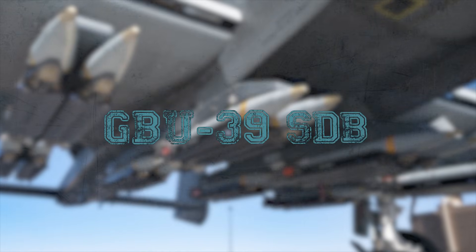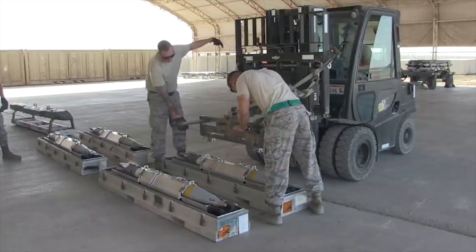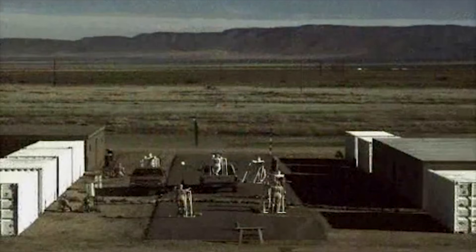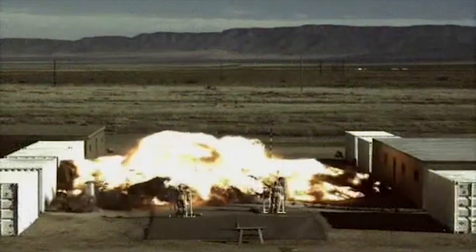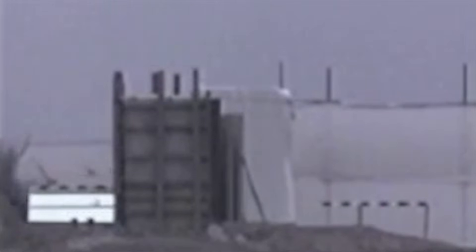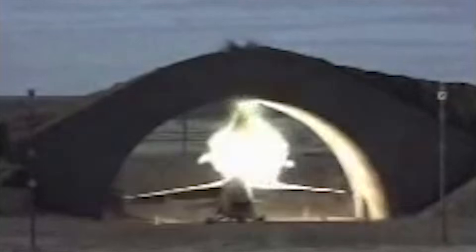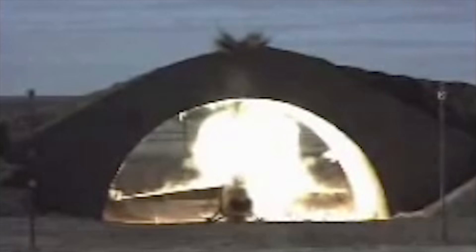The GBU-39 Small Diameter Bomb, or SDB, is primarily designed as a 250-pound or 113-kilogram precision-guided munition for engaging a variety of targets, but it is not specifically classified as a bunker buster. However, due to its precision and penetration capabilities, it can be employed effectively against certain hardened and fortified structures, including bunkers.